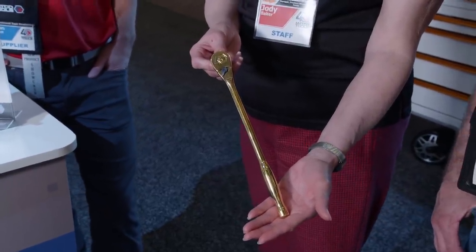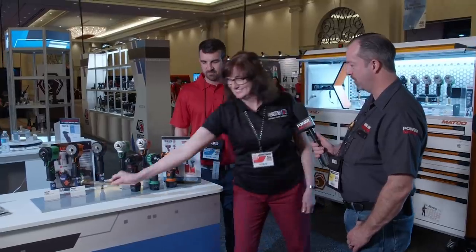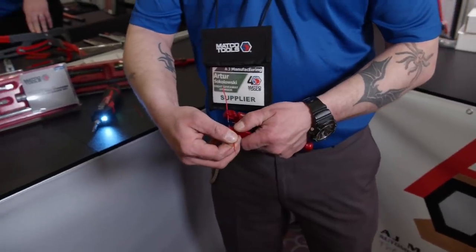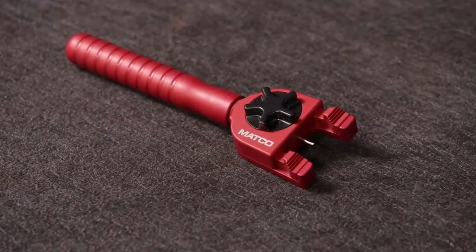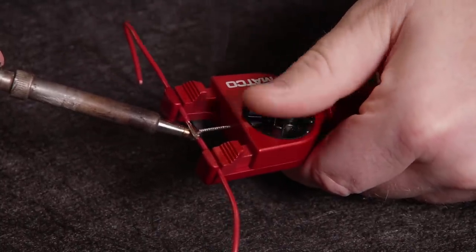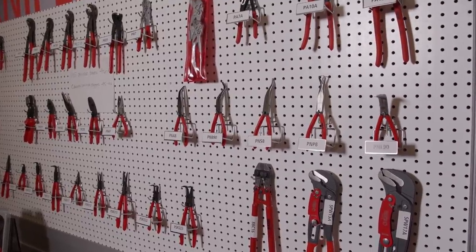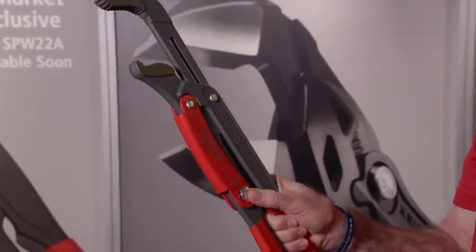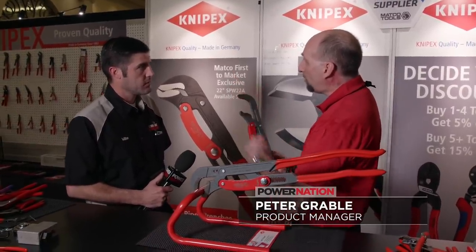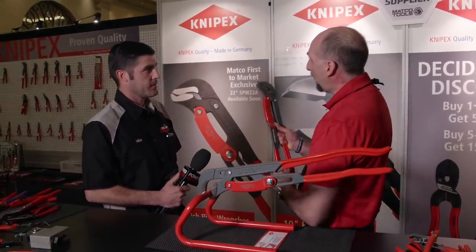We want to show you this beautiful Matco 40th anniversary gold-plated ratchet. There's a plethora of new items here. The Easy Solder Clamp does the job of a bulky third-hand tool and makes soldering a breeze even in tight places. Knipex was founded in 1882, and they keep introducing handy new tools, like the Matco exclusive 22-inch Swedish pipe wrench with a quick adjustment button — perfect for tie rod adjustments in narrow areas.